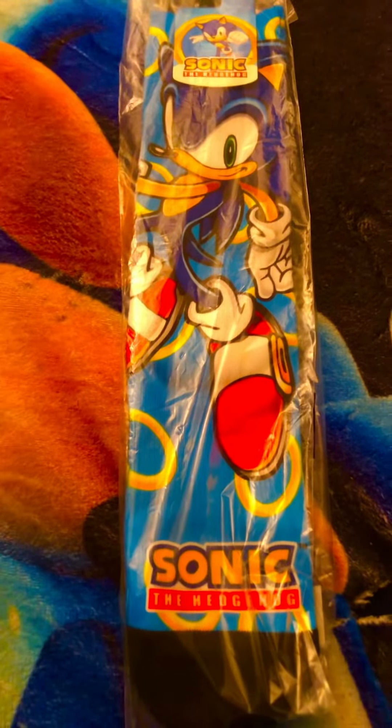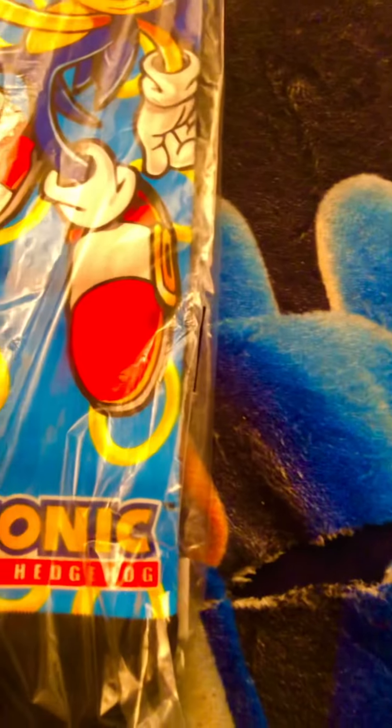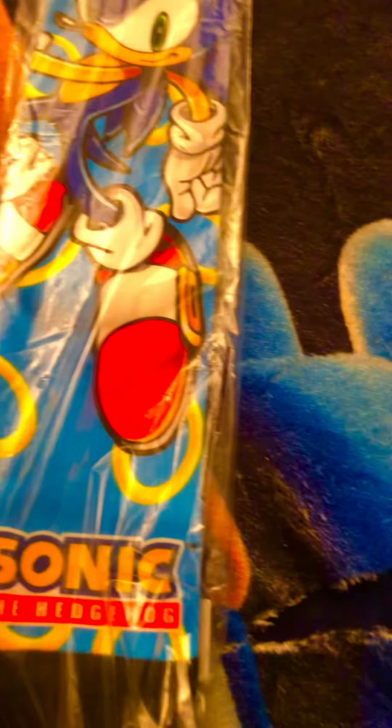What's up YouTube, back at you again baby, coming at you with another one. Sonic boom, check this out! We have a new Sonic the Hedgehog long sock, so let's open it and take a look at this Sonic the Hedgehog.